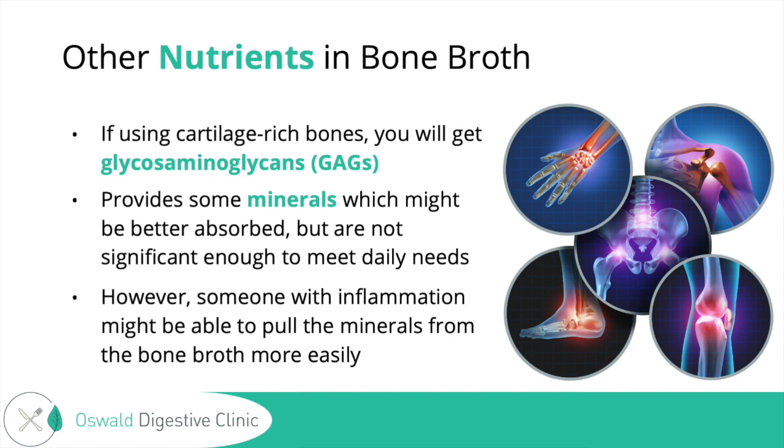Healthy bodies make enough GAGs, but if your body has a higher demand, you might get some added support from using broth to help meet that conditionally essential demand. There are also a couple of other GAGs that can help with gut and soft tissue healing that can come from bone broth — from the cartilage, that smooth, plastic-like white substance that wraps around the bones, found richly in chicken feet or beef knuckles. Bone broth can also provide some minerals which might be better absorbed, though it's not a significant amount compared to other foods.